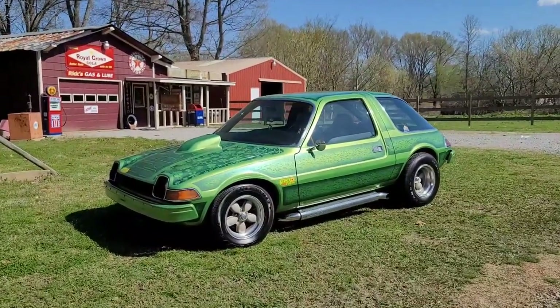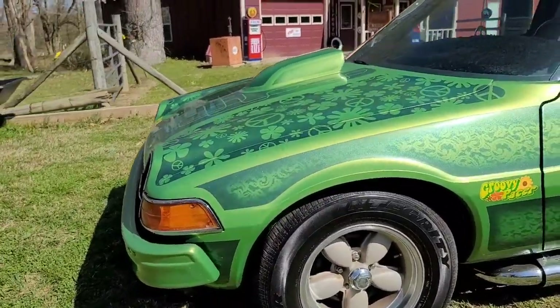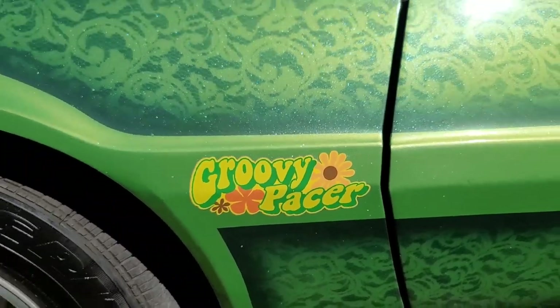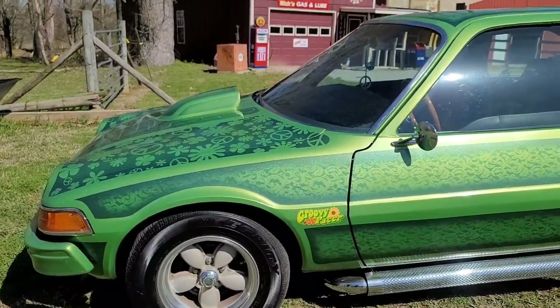This car I kind of got in doing some swapping and trading and ended up with it. And it sat here for almost a year on the driveway. I'm kind of a sucker for an oddball car. These cars are one of them you either love or hate. I kept thinking about what I could do with it — the motor was blown up in it.